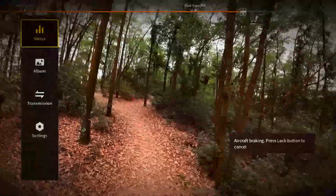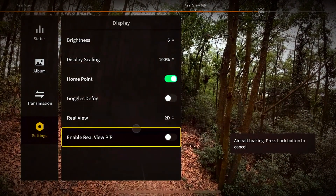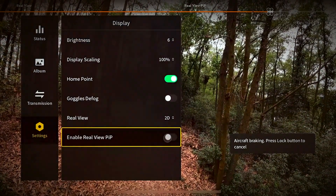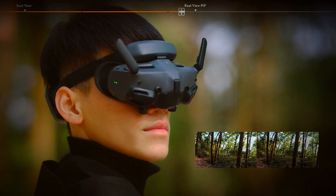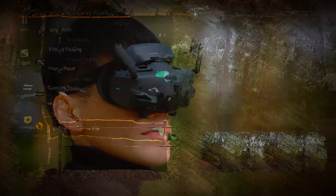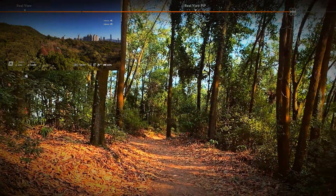That's all we have on the DJI Goggles N3 for now. With their competitive pricing and solid features, they're sure to make a big impact when they launch in early November. If you found this video helpful, don't forget to drop a like and subscribe to the channel for the latest updates on DJI leaks and FPV news. Thanks for watching and stay tuned for more exciting updates!